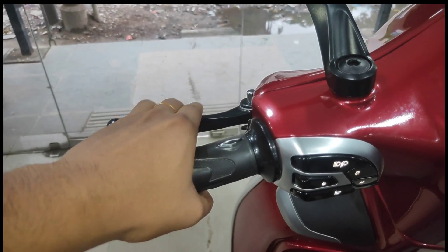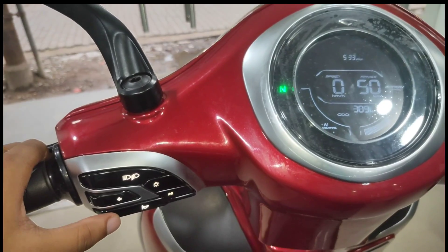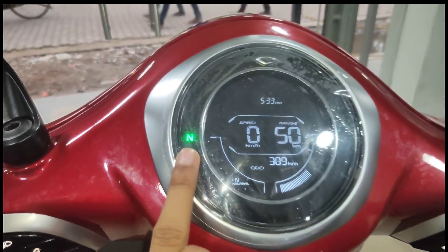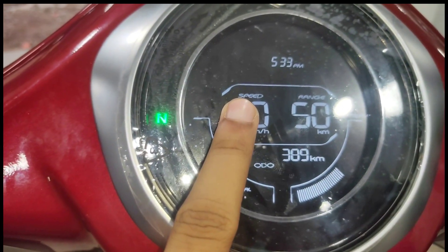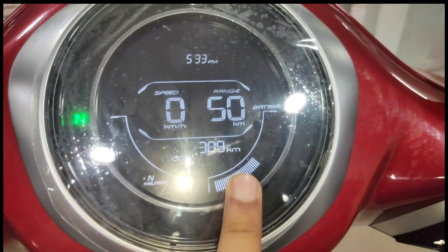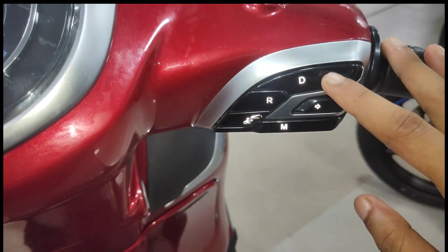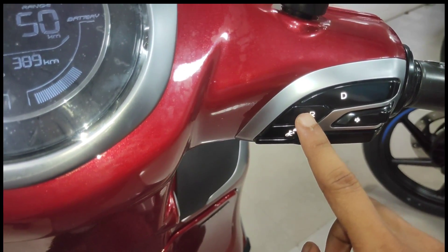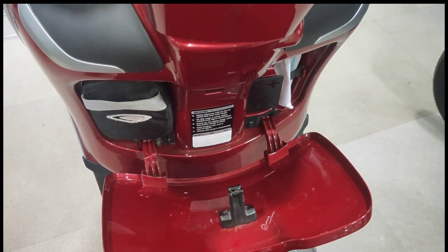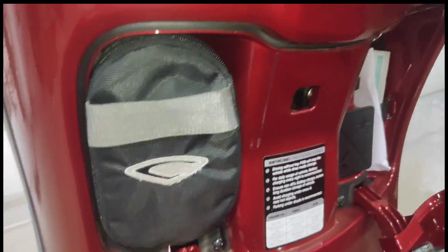On the instrument cluster and switchgear you will find: turn indicator, horn, headlight on-off button, neutral symbol, speedometer, range, odometer, battery percentage, clock, drive mode, reverse mode, right turn indicator, and a storage opener — a single press opens the glove box so you can keep the charger and mobile accessories inside.